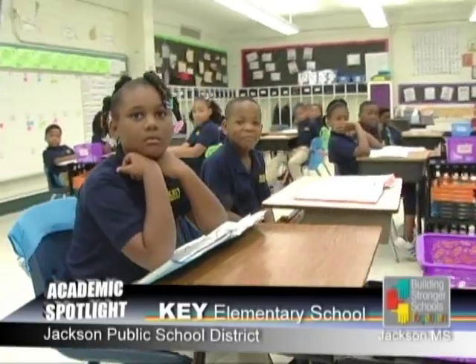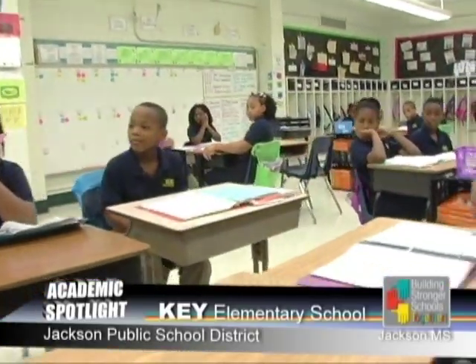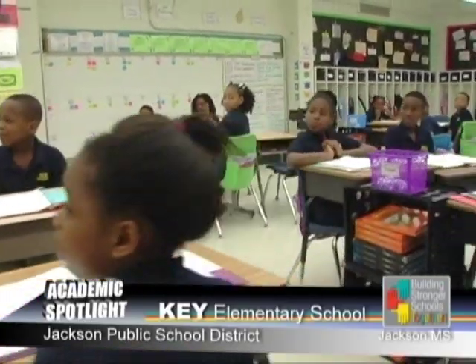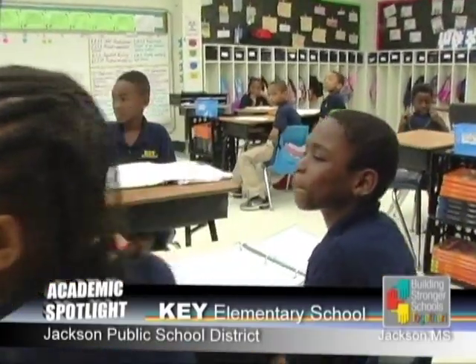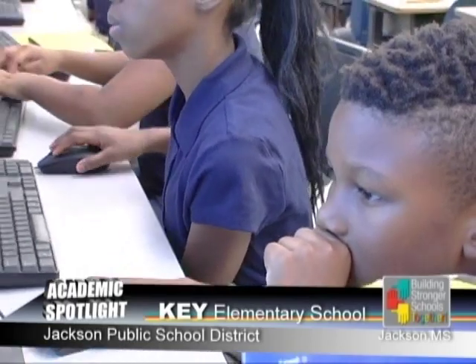Mondays is whole group, and on Wednesdays we have differentiated center rotation small group. And on Tuesdays and Thursdays, our morning block is strictly for math and science. Instruction on Tuesdays is whole group, and on Thursdays we have center small group rotation.